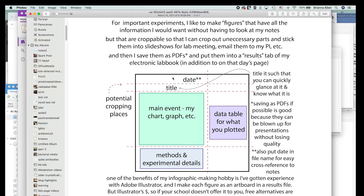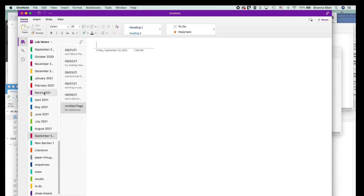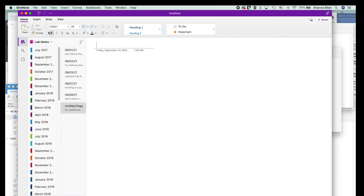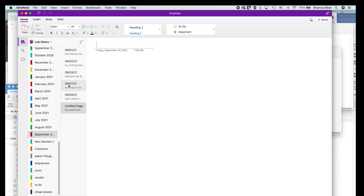One really important habit is getting dates on everything. I got into the habit early on of starting or ending all my files with the date so I can search by date and easily find it in my notes. I use OneNote and have a page for every day — each page has pictures from my physical notes plus a written version, and I also include my pre-experiment planning notes.